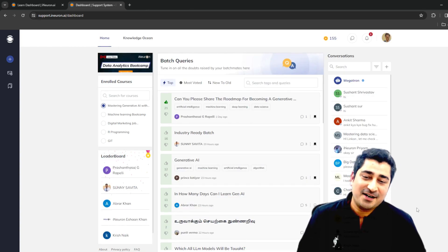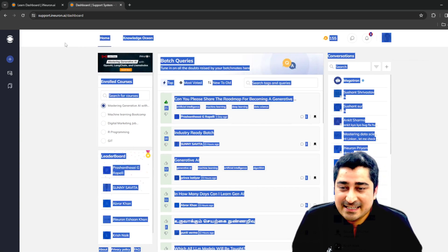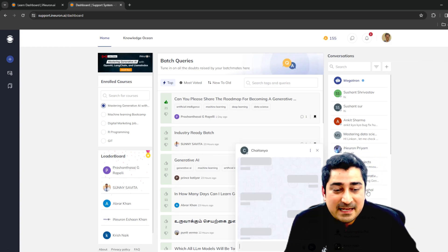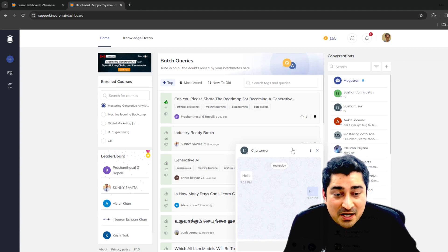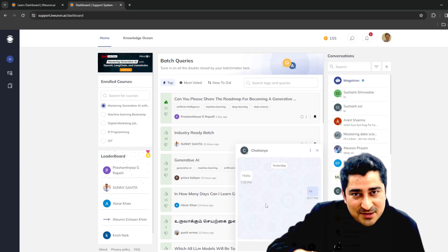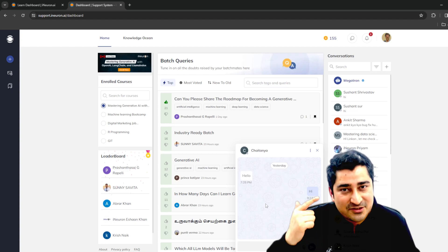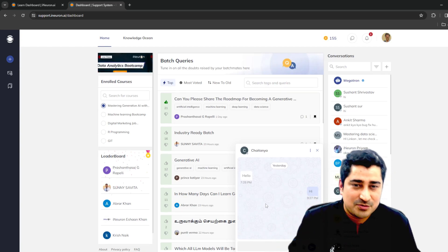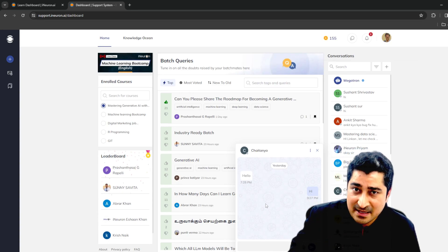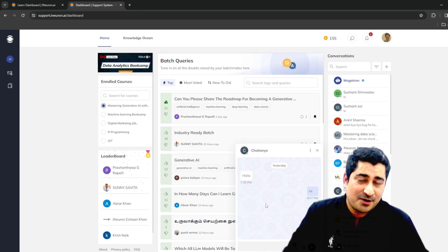We are going to bring many more features into the same system. Very soon, you will be able to attach files in conversations — text, images, and PDFs are already supported. Going forward, you will be able to do video conferencing in one-to-one and one-to-many modes, audio conversations, screen sharing, and screen viewing to resolve doubts. All these features are coming inside the system.